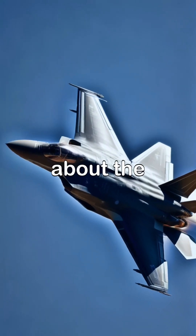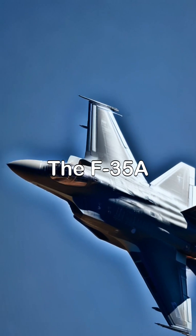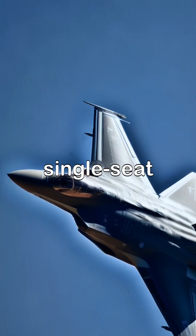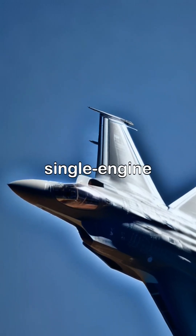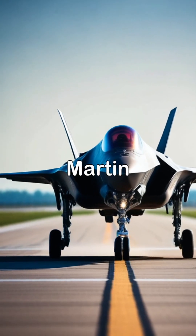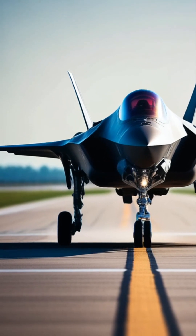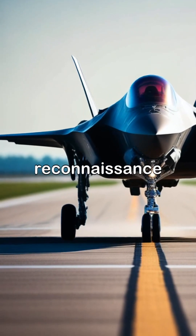Here are some fascinating facts about the F-35A Air Force fighter jet. The F-35A is a fifth-generation, single-seat, single-engine, multi-role fighter aircraft developed by Lockheed Martin. It is designed to perform a variety of missions, including air-to-air combat, air-to-ground strikes, and reconnaissance.